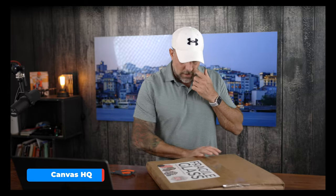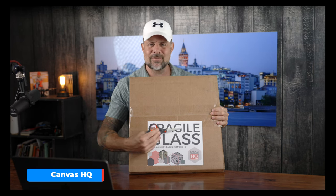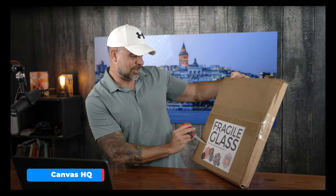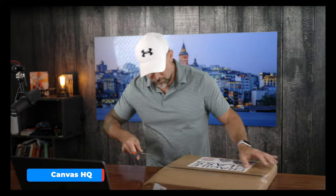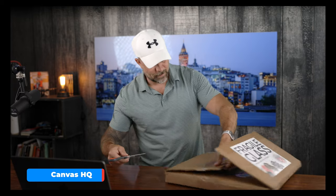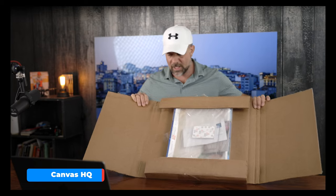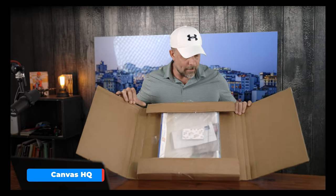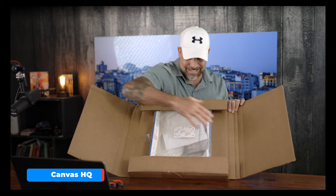Canvas HQ is no stranger to these reviews. One of the things I've always enjoyed about Canvas HQ packaging is this 'fragile glass' label — it says 'not really, but it's still fragile.' Kind of corny, but I like it. I don't have my knives so I'm using scissors. The packaging is a little bit different from previous years, but from what I can see it is quite secured — the print is recessed in between the sides.